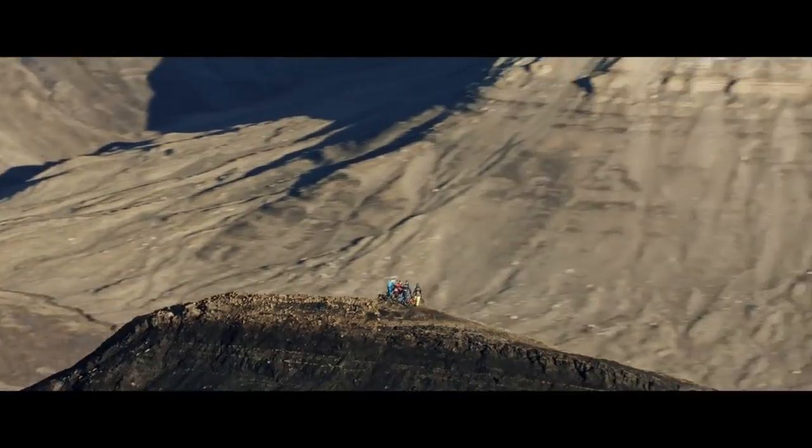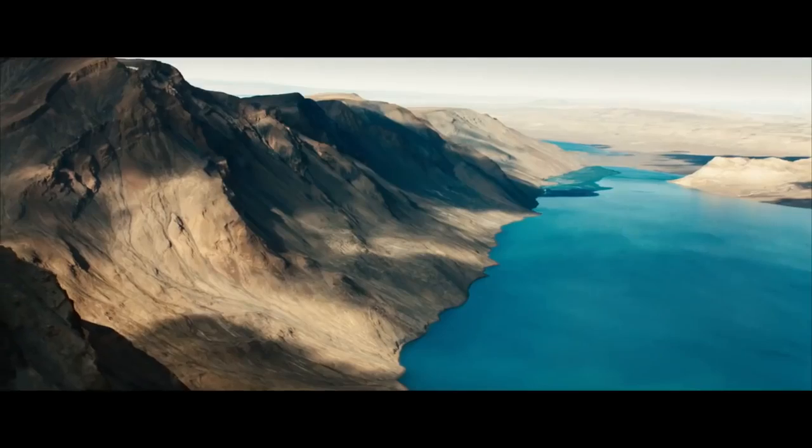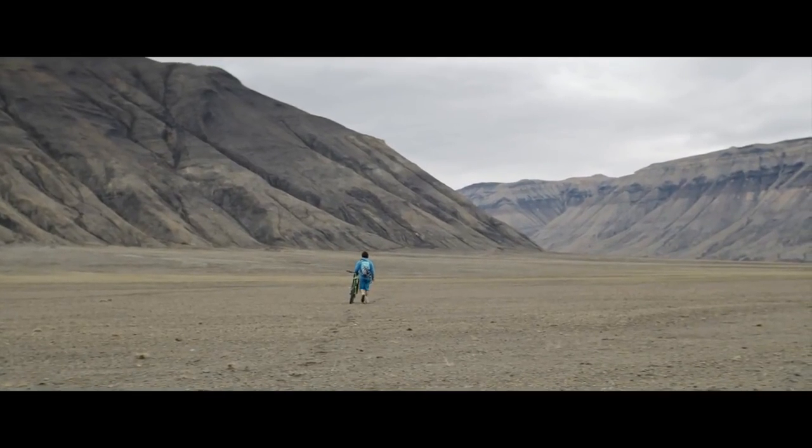Red Bull Media House made a movie called North of Nightfall where four professional bikers went up to the Arctic Circle to ride down a massive mountain. The closest hospital was over 12 hours away.